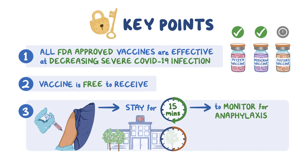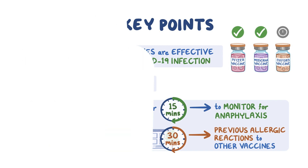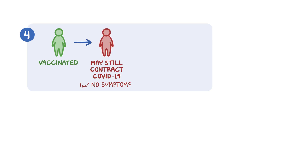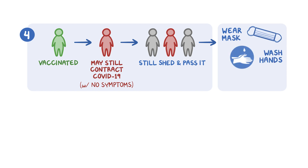This monitoring period should be extended to 30 minutes for people who have previously had allergic reactions to other vaccines. Fourth, people who receive a vaccine still may contract COVID-19, or may have no symptoms but still shed virus and pass it to others. For these reasons, vaccinated people must still wear face masks, regularly wash their hands or use hand sanitizer, and continue to follow social distancing requirements.